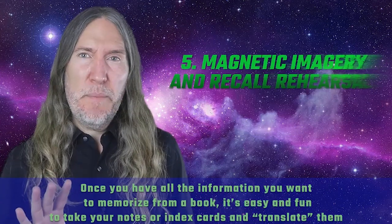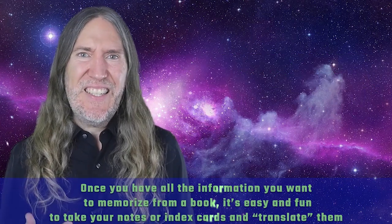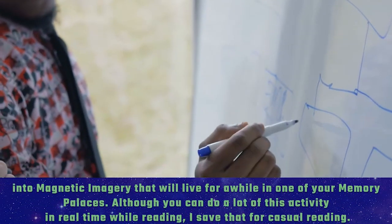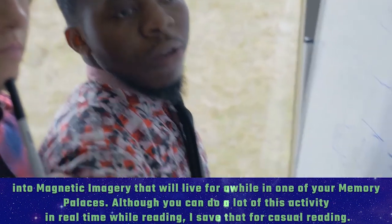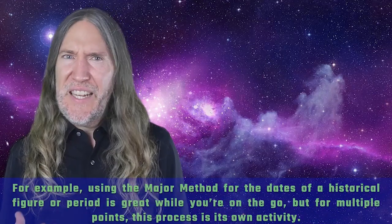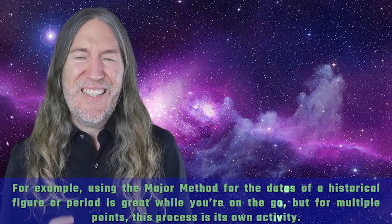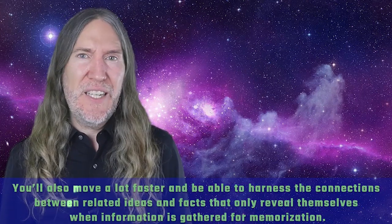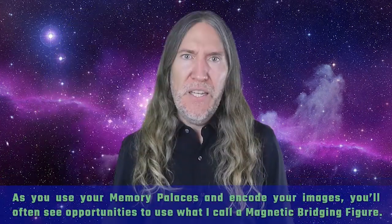Number five: magnetic imagery and recall rehearsal. Once you have all the information you want to memorize from a book, it's easy and fun to take your notes or index cards and translate them into magnetic imagery that will live for a while in one of your memory palaces. Although you can do a lot of this in real time while reading, I save that for casual reading. For multiple points, this process is its own dedicated activity — and you'll move much faster and be able to harness connections between related ideas that only reveal themselves when information is gathered for memorization.